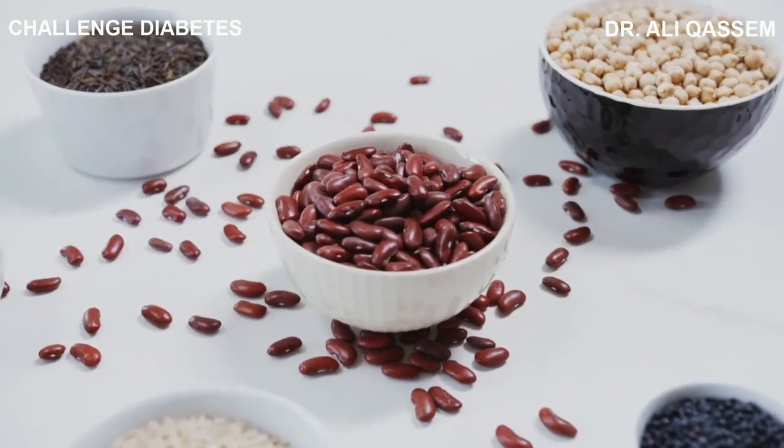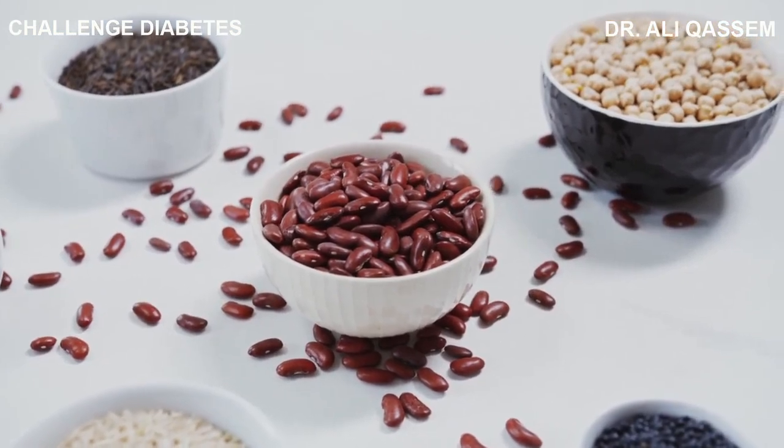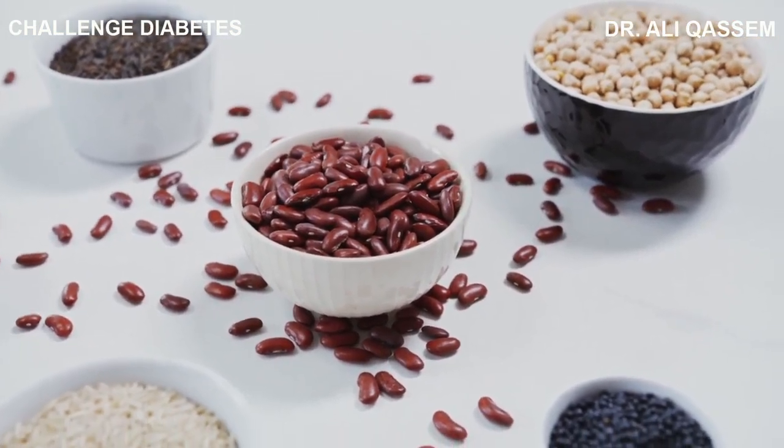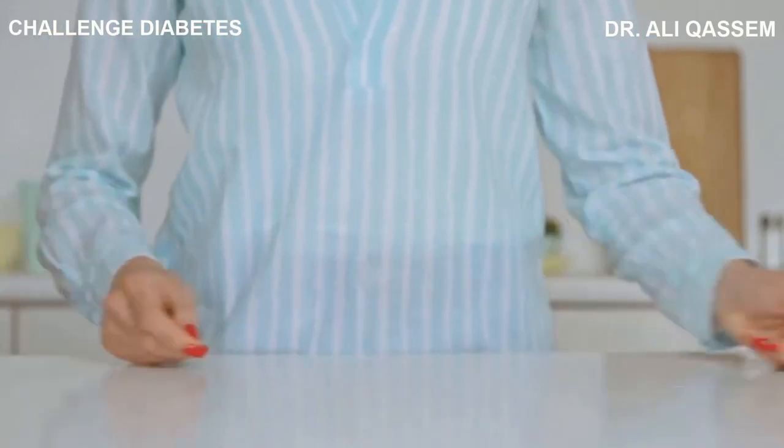This is not about deprivation. It's about choosing foods that are both delicious and nutritious — foods that fuel your body rather than weigh it down. Foods that are worthy of you. Remember, every meal is an opportunity to nourish your body. Choose wisely.